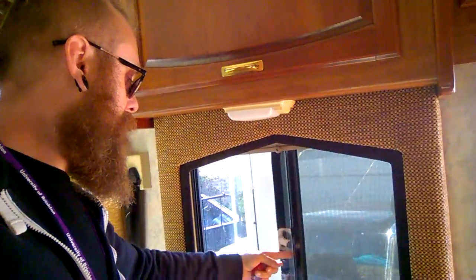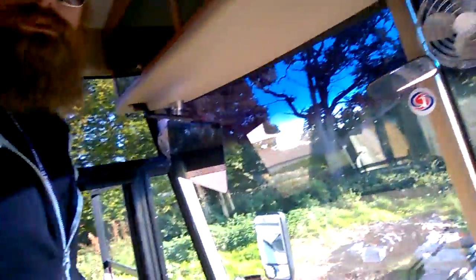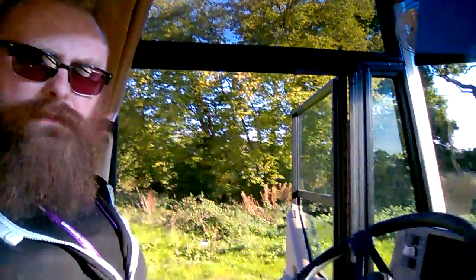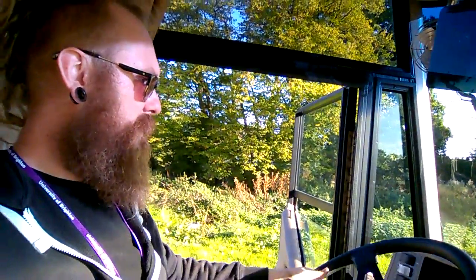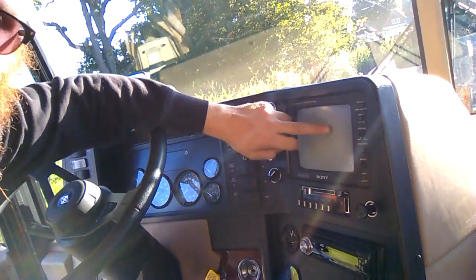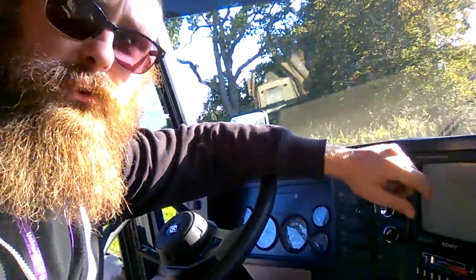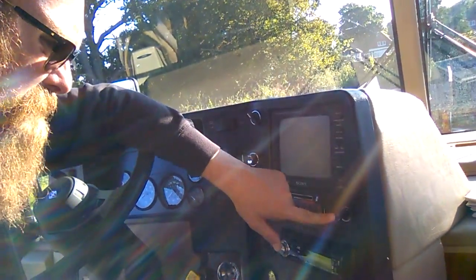This is the cockpit - the driving area - and this is where you spend most of the time on the road. It has everything on it. We have auxiliary fans, fog lamps, and that's a screen for the reversing camera which all works perfectly - I've already tried it. I've been out driving it - this is so smooth, wow.